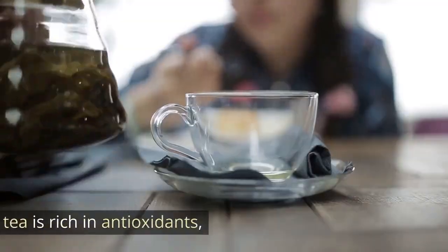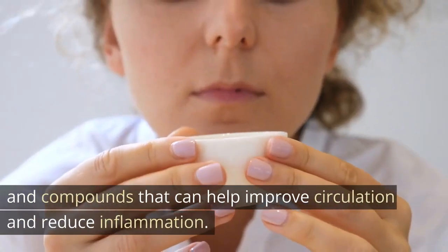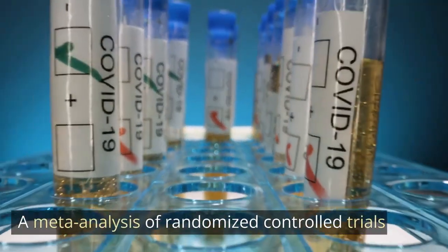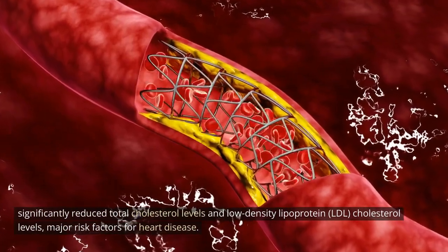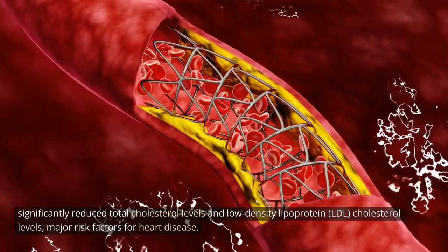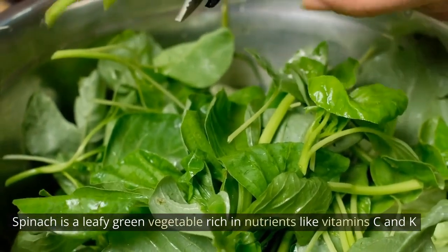Green tea. Green tea is rich in antioxidants, particularly catechins, which are compounds that can help improve circulation and reduce inflammation. A meta-analysis of randomized controlled trials found that green tea consumption significantly reduced total cholesterol levels and low-density lipoprotein LDL cholesterol levels, which are major risk factors for heart disease.